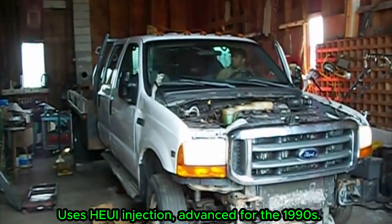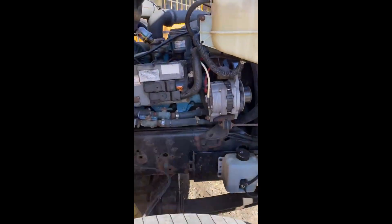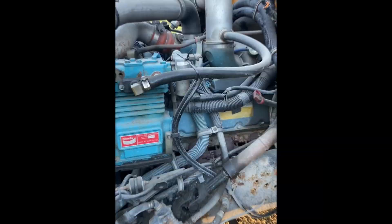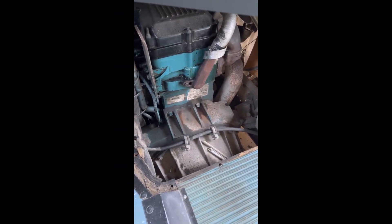With a cast-iron block, strong internals, and simple emissions equipment, the 7.3 is famous for million-mile reliability. Even today, it's common to see these engines running in fleets, buses, and old Super Duty trucks.